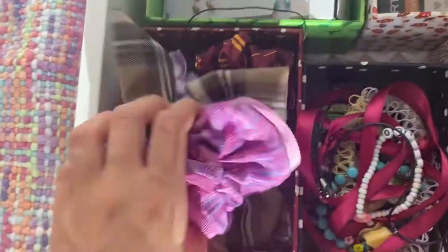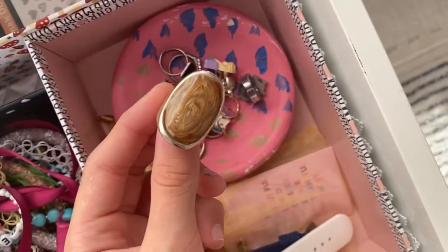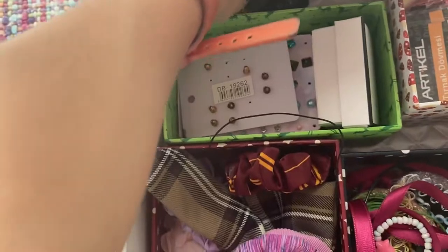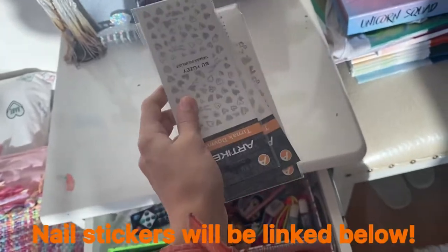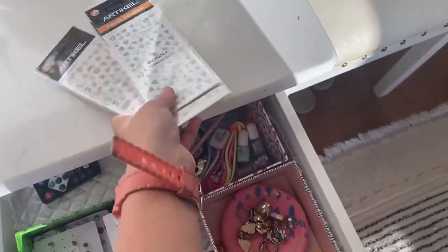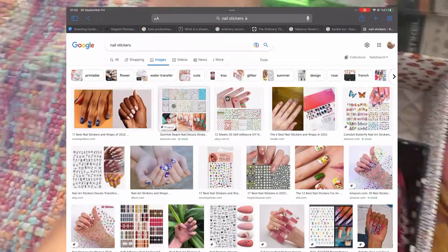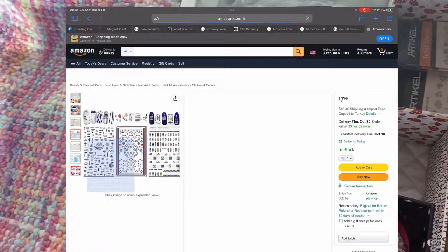I keep all my hair bands here, along with necklaces, bracelets, and some rings. My favorites are the bug ones — but they're lost. I also have my earrings, some remote controls (I lost the other one), and nail stickers. I'll link these below, but I got them from Turkey so you might not find them if you live outside Turkey — though you can search nail stickers on Amazon for similar options. Oh, and this one is from New York!